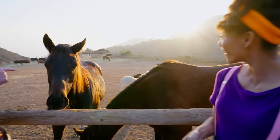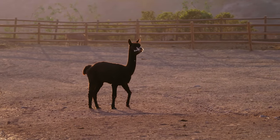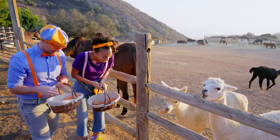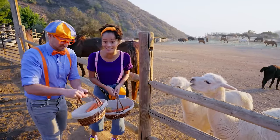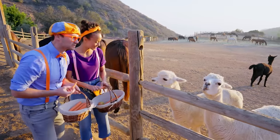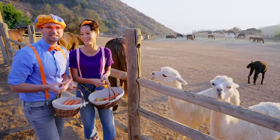Hey Mika, look — they even have alpacas! They're so cute! Are those carrots yummy? Wow, they're such healthy eaters! You should probably chew and then swallow all your food before the next bite!